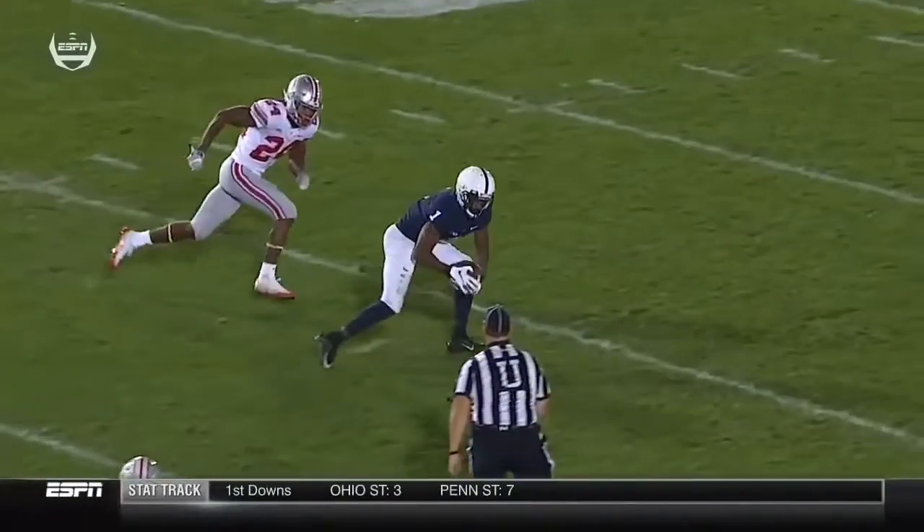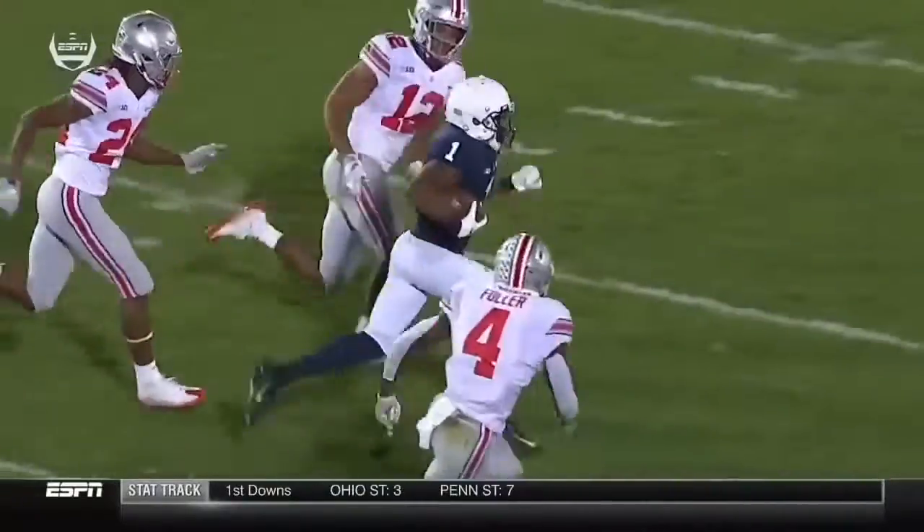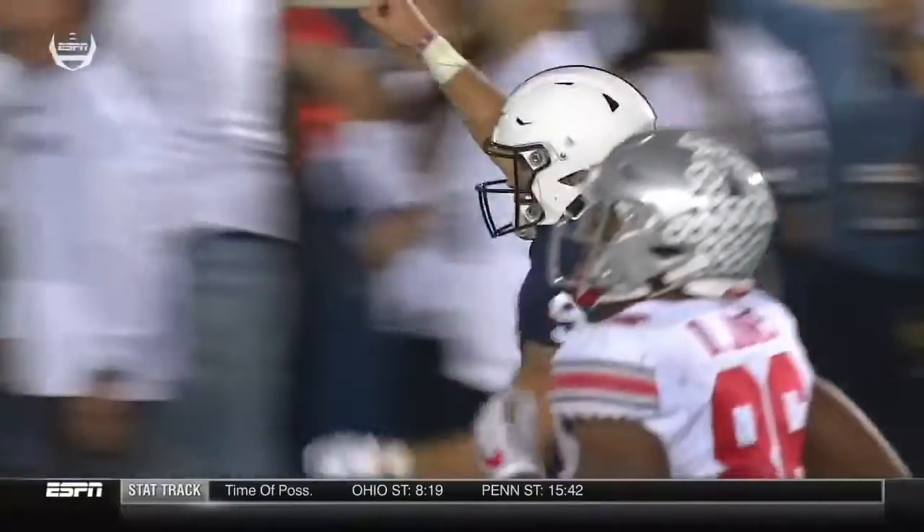Gets separation, and the ball's low, but Hamler's able to go down and get it. And as Chris said, when Hamler gets out in the open, there aren't very many people that are going to be able to catch up to him.